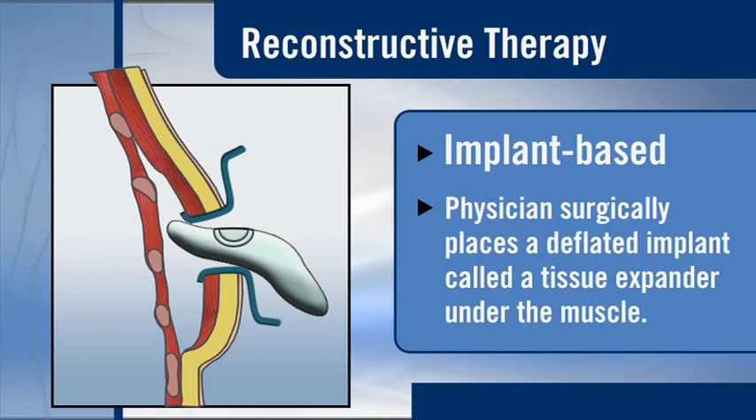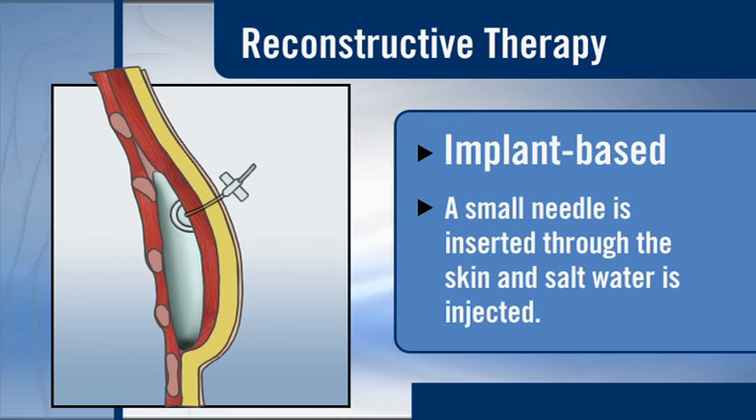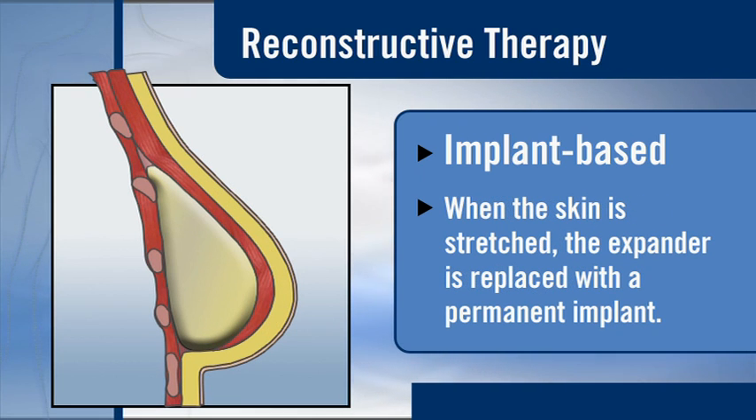During implant-based reconstruction, the plastic surgeon places a deflated implant called a tissue expander under the muscle. The expander is often placed at the time of mastectomy. The patient is given about three weeks to heal, then visits the surgeon's office weekly to have the expanders inflated. A small needle is inserted through the skin, and a little bit of salt water is injected into the implant. The tissue expander stretches the overlying skin just as a pregnancy stretches the tummy. When the skin is stretched sufficiently, the expander is removed and replaced with a permanent implant. This surgery is usually done as an outpatient, and recovery is generally quick.